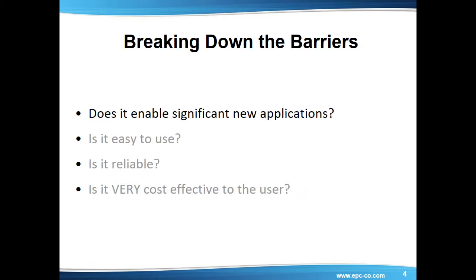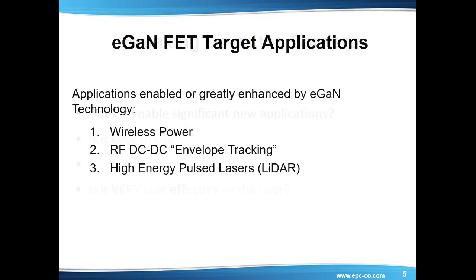Does it enable significant new applications? The answer is yes. eGAN technology enables or greatly enhances many applications. Here's a look at a few that are made possible primarily because of the higher switching speed of eGAN FETs and ICs: wireless power transfer, RF-DC-DC envelope tracking, and LiDAR. In the wireless power transfer space, high frequency up to 6.78 MHz has been adopted as a standard frequency because it allows for a thin coil and thin shielding. While MOSFETs do not perform well at this frequency, eGAN FETs are ideal for this application.